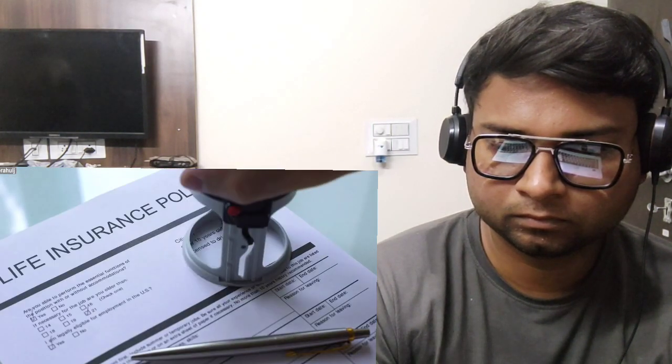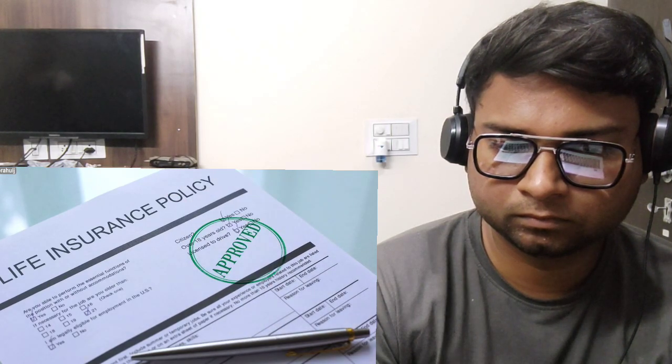Now, is this policy good or bad? Pause this video and let me know what you think. Majority of people will struggle to calculate the return on this policy because there are a lot of cash flows happening over 22 years, and there is also a term insurance component — how do you even calculate the returns on this policy?